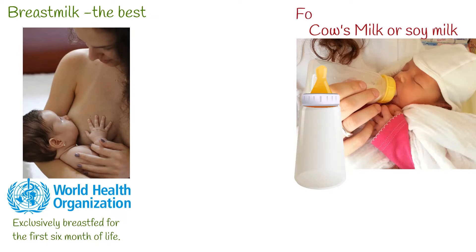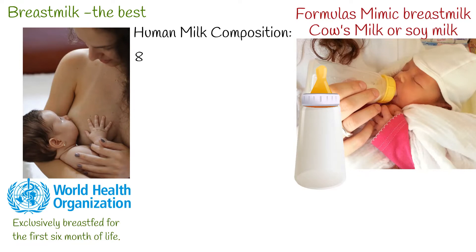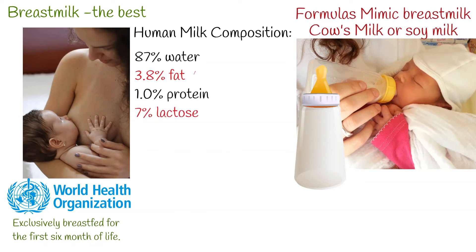Formulas commonly are based on cow's milk or soy milk. Human breast milk is a complex matrix with a general composition of 87% water, 3.8% fat, 1% protein, and 7% lactose.